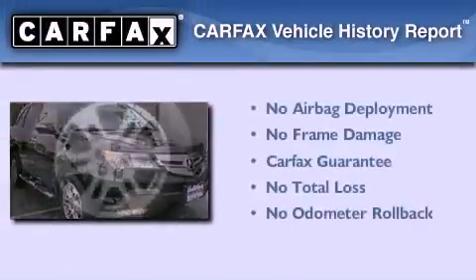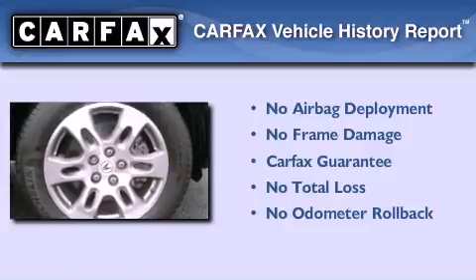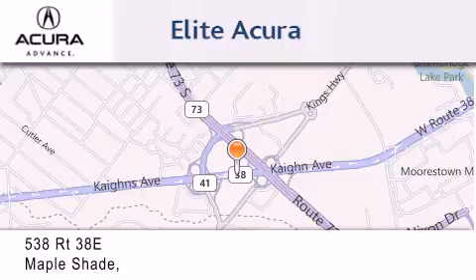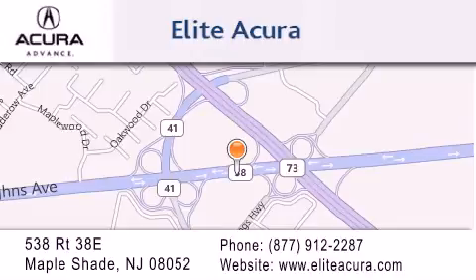Not to mention that this Acura qualifies for the Carfax buyback guarantee. Stop by today and test drive this automobile for yourself. Elite Acura is located at 538 Route 38E in Maple Shade. Our goal is to exceed all of your expectations to ensure that you'll return for future visits.